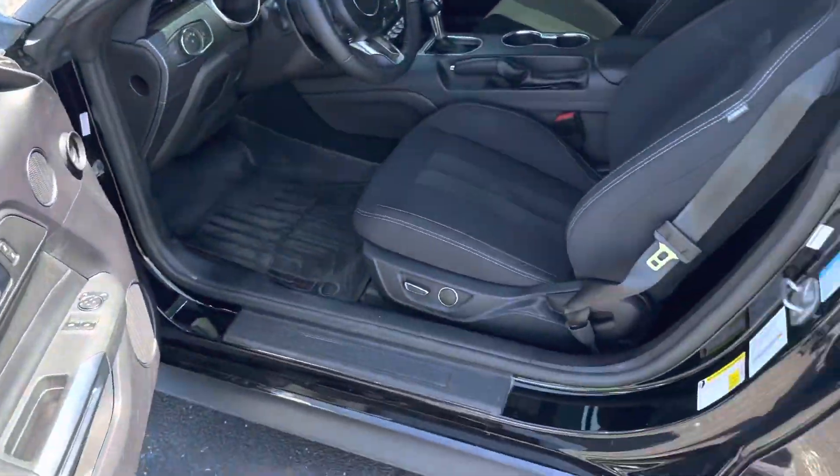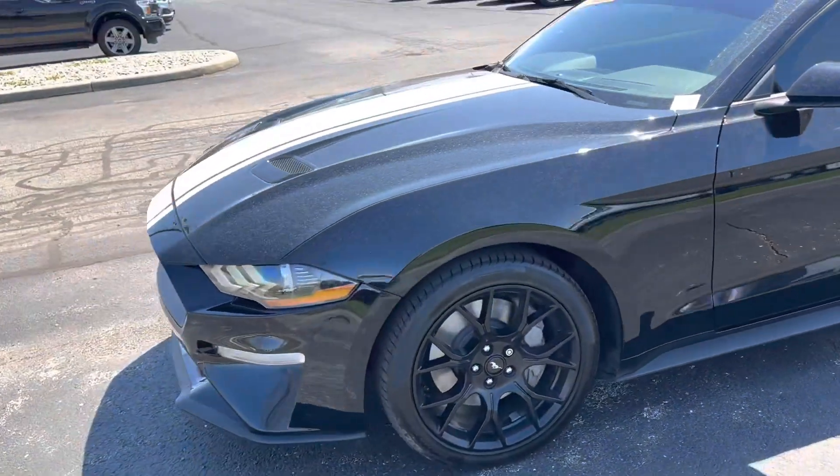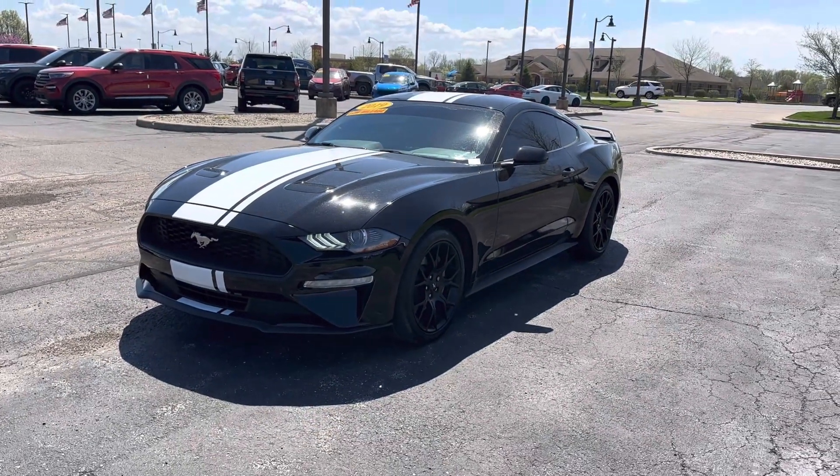And since this is a 4 cylinder, you get plenty of power being a Mustang, and you'll get good gas mileage. So if you are interested, feel free to give me a call at 317-852-2231. Thanks and have a good day.